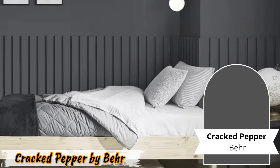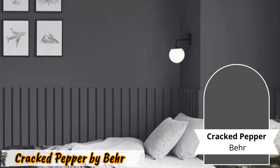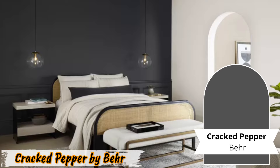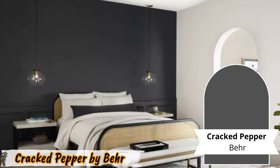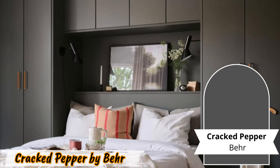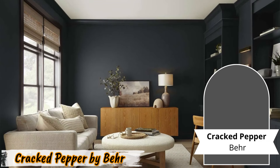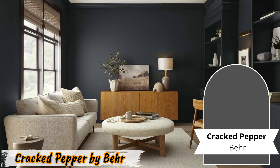Number one: Cracked Pepper by Behr. Cracked Pepper by Behr is not just a color, it's a statement. With its warm undertones, this versatile paint seamlessly blends with various interior styles, from modern to traditional. Imagine a cozy bedroom adorned with Cracked Pepper walls, exuding a sense of comfort and sophistication. It transitions flawlessly into elegant living rooms, where it adds depth and character without overpowering the space.